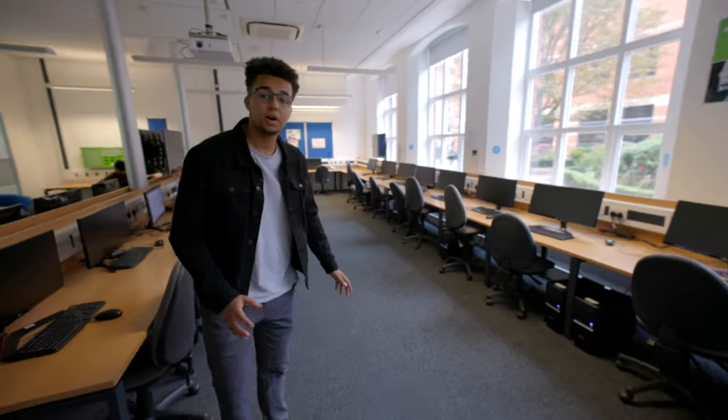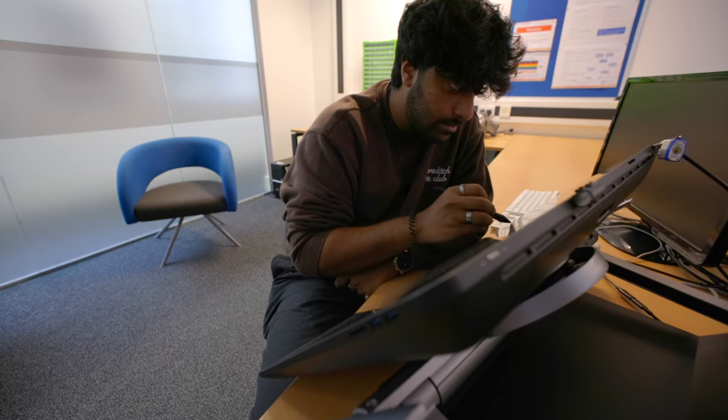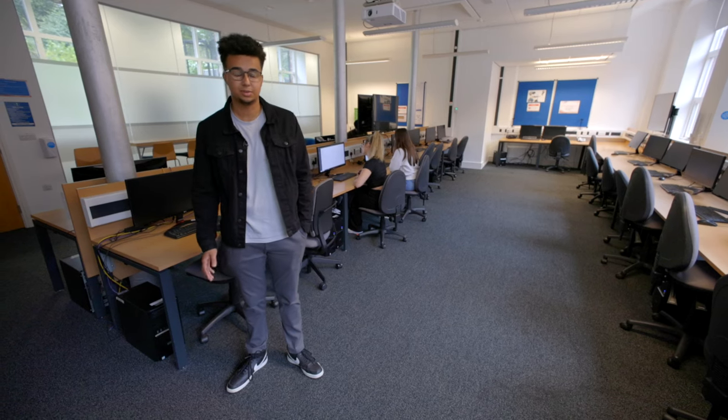This is one of five computer labs that you'll have access to. All the computers have the latest software and hardware available to you to work on your projects anywhere within the School.